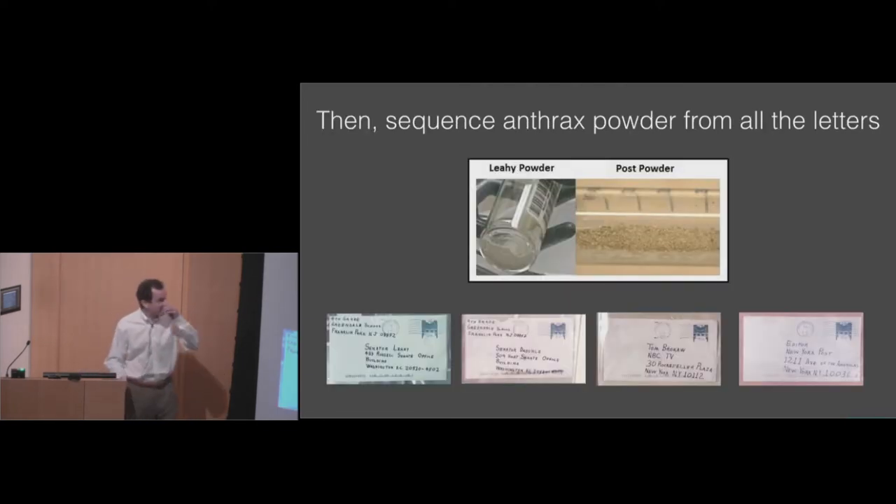The FBI collected the letters that were sent to senators in Washington and to news organizations in New York. There was powder in each of these envelopes. The FBI's microbiology team grew up anthrax from each of the letters and gave that DNA to us for whole genome sequencing and assembly. The idea was we would assemble all these genomes, compare them to each other, and see what differences we might find — hoping they might become a signature to fingerprint these isolates.